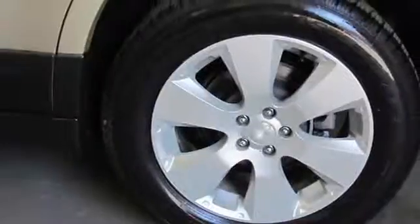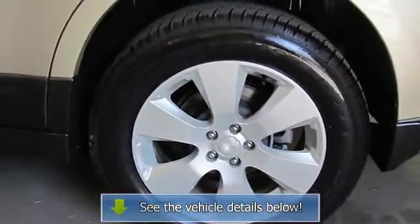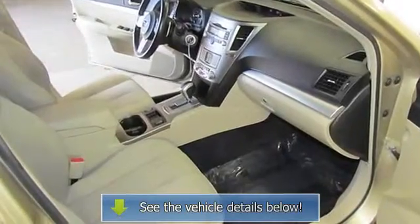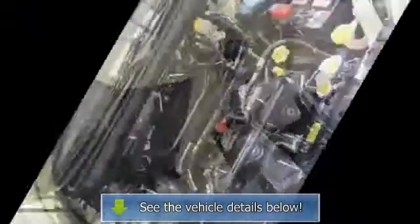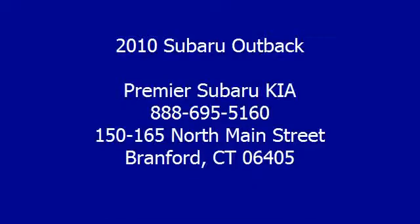Outside temperature display, overhead console, power door mirrors, power driver seat, power steering, power windows, radio data system, rear window defroster, rear window wiper, roof rack, speed control, spoiler, steering wheel.